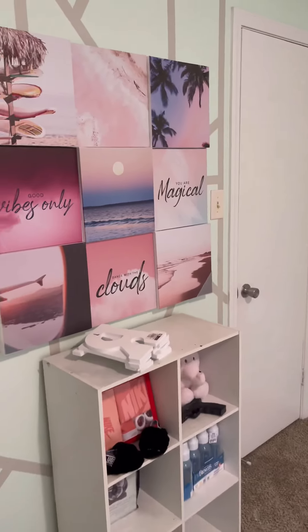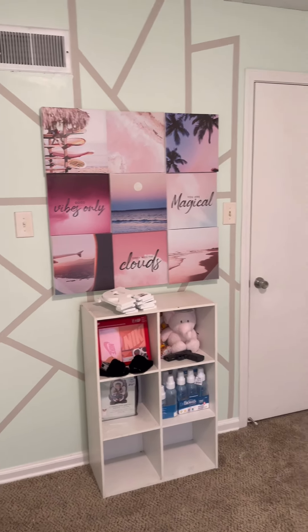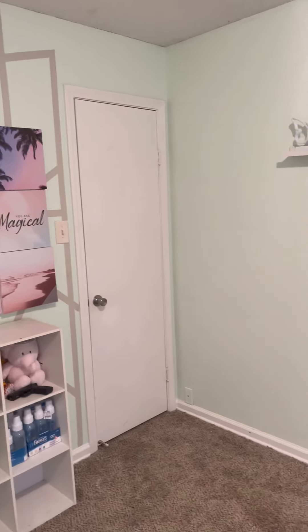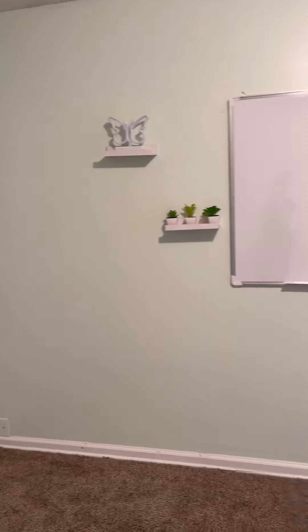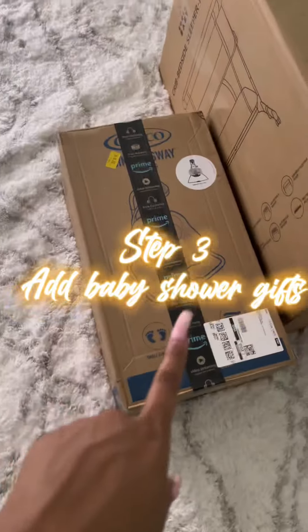The plants are from Five Below, we got that picture from Burlington, the shelf is one my mom had, and there's some stuff I'll talk about later in the video. The rug we got from Ollie's, along with the hamper and the pig.